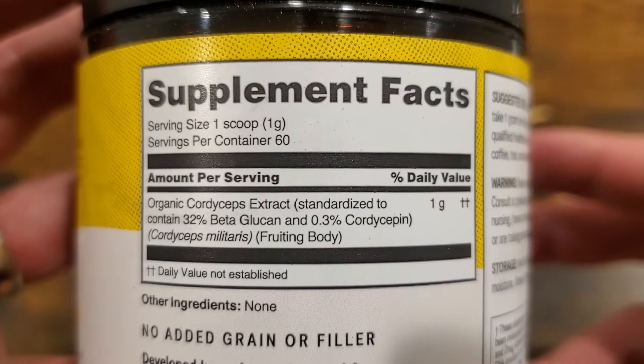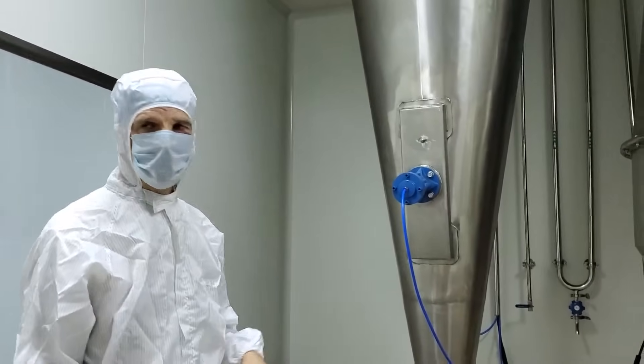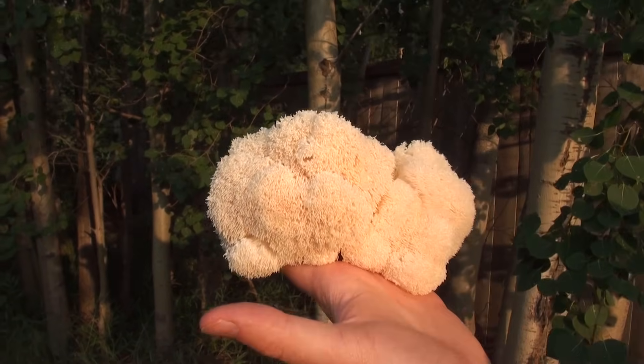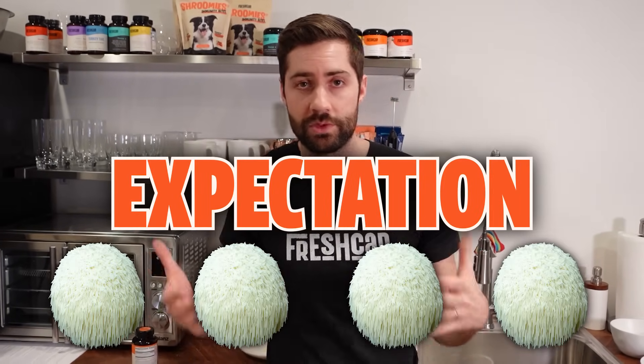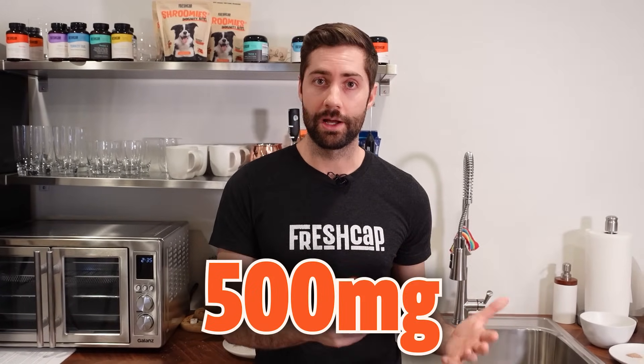Also look out for supplements that over-exaggerate the amount of mushroom in the product. Since extracts are concentrated, it might take four pounds of lion's mane fruiting body to get one pound of extract — that's known as a four-to-one extract ratio. Some manufacturers use this to claim four times more mushrooms in the product than there actually is, using something called 'equivalent weights,' which in my opinion isn't really equivalent. This is easy to spot if you find a 500 milligram capsule claiming 2,000 milligrams of mushrooms — which is not really possible.